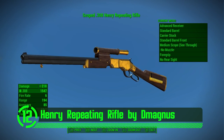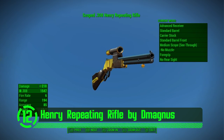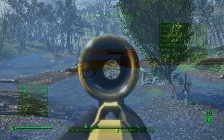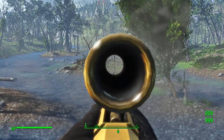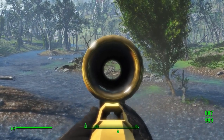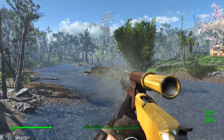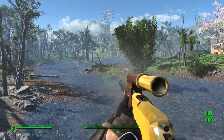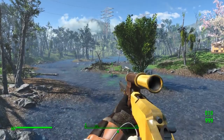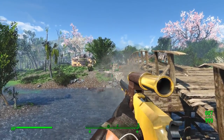Here we have the Henry Repeating Rifle by D-Magnus. I just made up some backstory to sound knowledgeable. Either way, this is an awesome old-timey repeating rifle with some really cool customization options, including a scope that's so long it can see my innermost secrets. The design, meshes, and textures all come together to make this weapon a truly beautiful addition to the game.